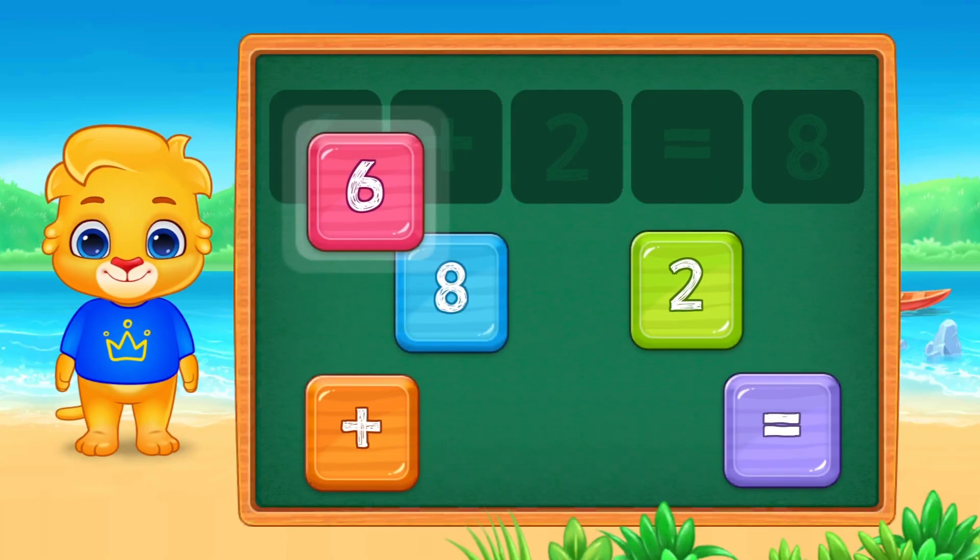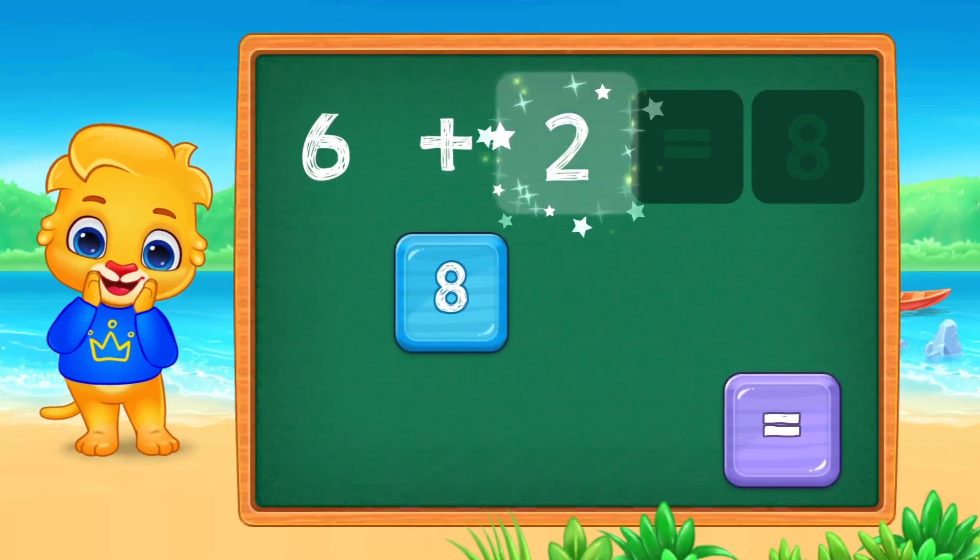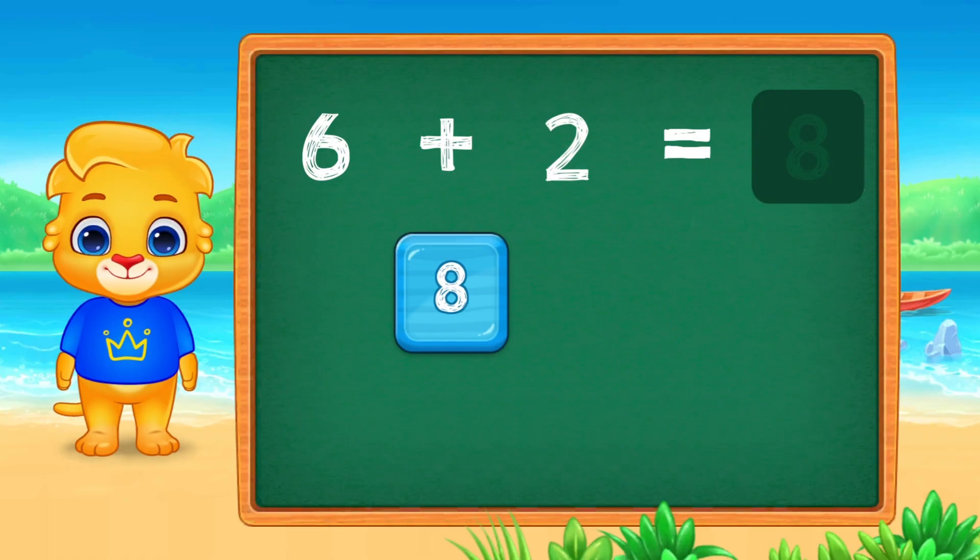Next puzzle. Six plus two equals eight. You are solving them so fast!